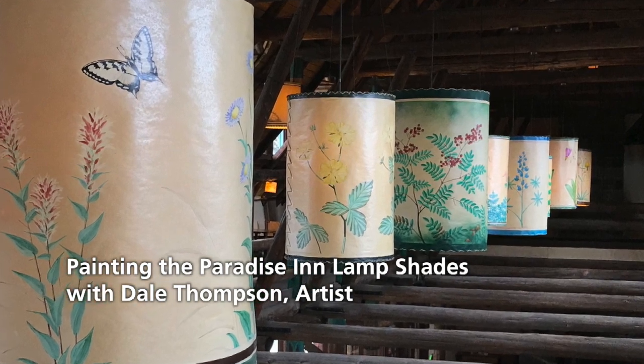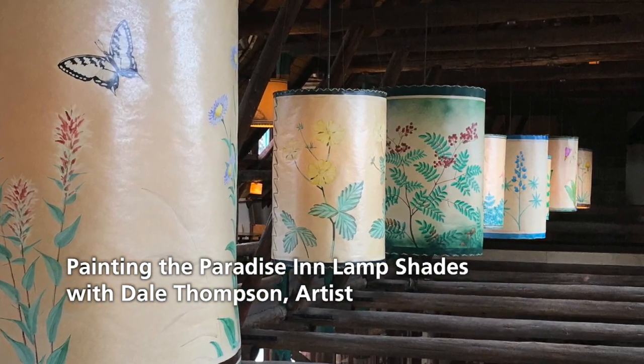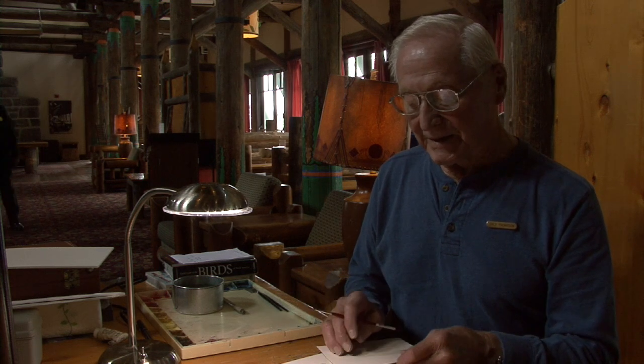Some years after I retired from the park, and I was just getting my fledgling wildlife art business going, the superintendent called me. Since I had been Paradise District Ranger, he reminded me that these lampshades had hung here for between 50 and 70 years and were literally falling apart. When I was District Ranger, I came in one day after two world record snowfalls and found one of the shades laying in pieces on the floor.